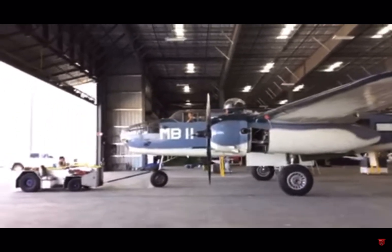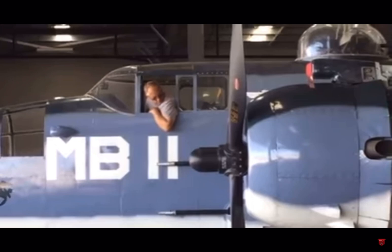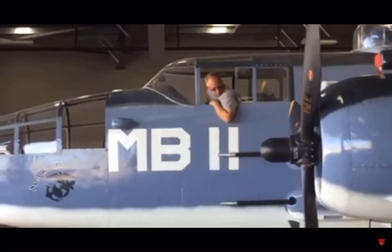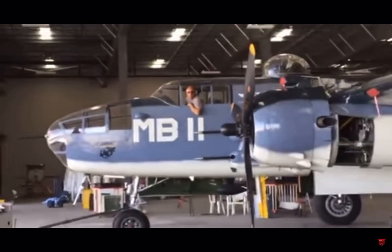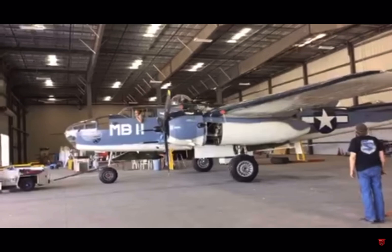Look at this guy — he's got the best seat in the house. Yep, they got the big bird back inside now. Such a beautiful aircraft. The wingspan on this bird is 67 feet.